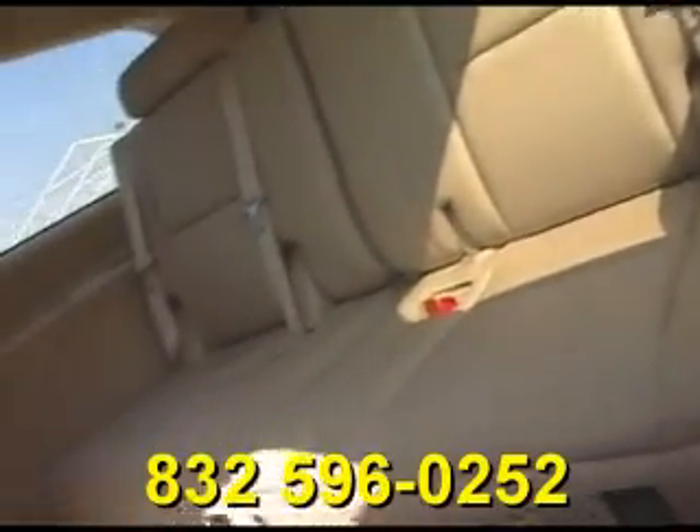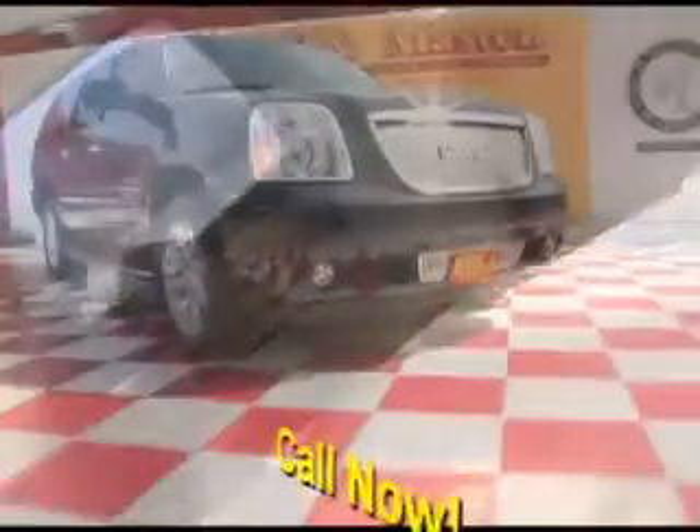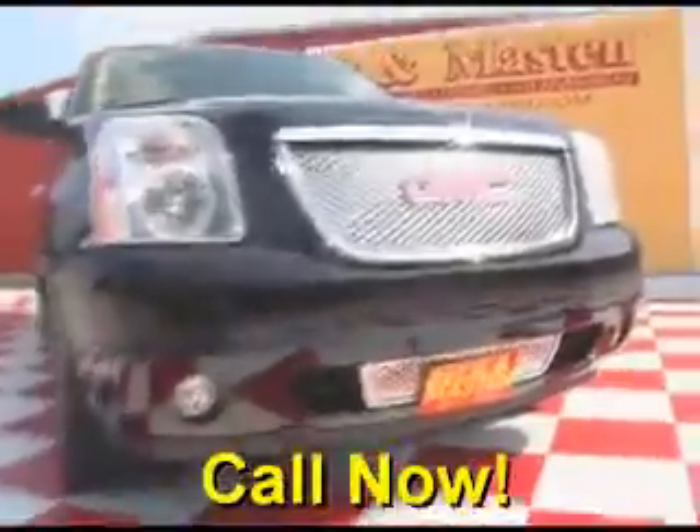Come take a look at it today and see our great selection of low mileage, extremely clean vehicles at Beckett Madison 1960. We are located on 1960 between 290 and Jones Road. Give us a call today. We are Beckett Madison 1960.